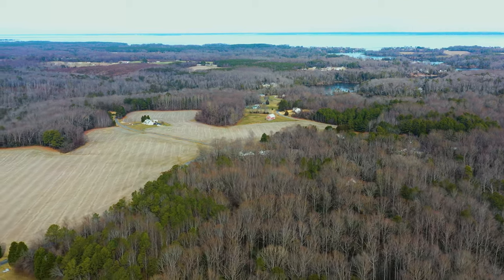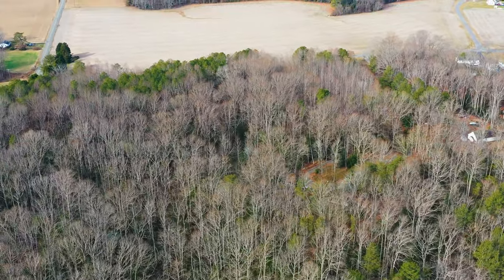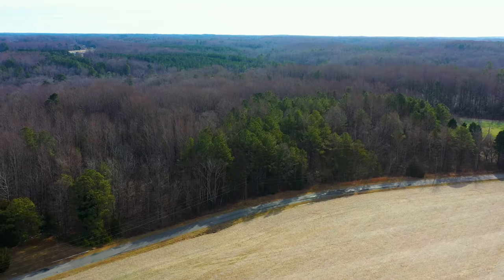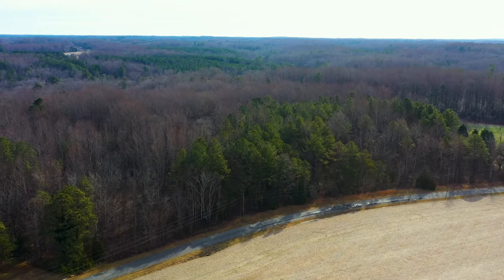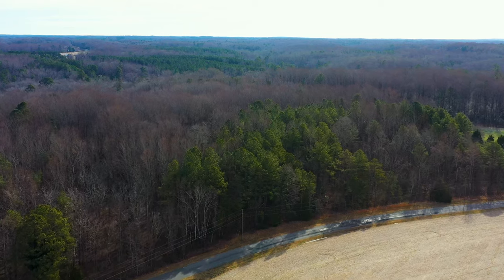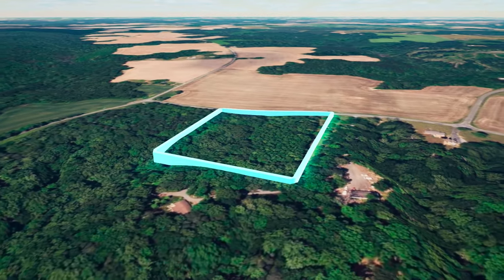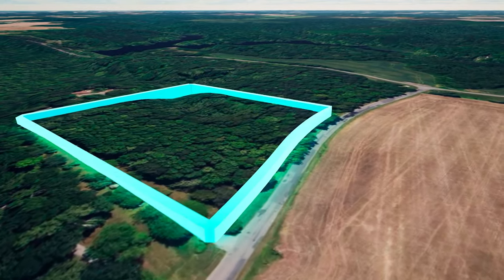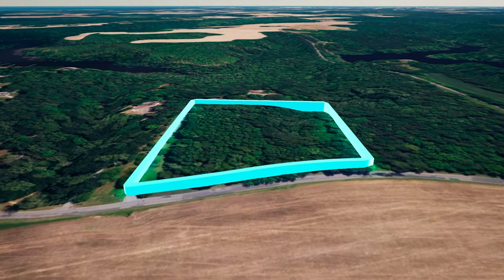This property is being offered as a cash sale — we do not have financing available for this property. If you need financing, you may consider something like a home equity line, or put the balance on a credit card or multiple credit cards. The remaining balance may be paid by wire transfer, cashier's check, ACH bank draft, credit card, debit card, cryptocurrency, precious metals, or any combination of these methods.